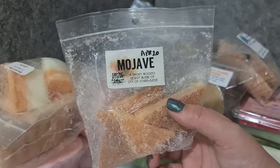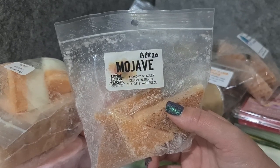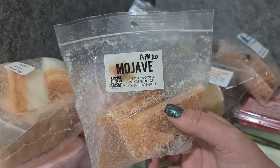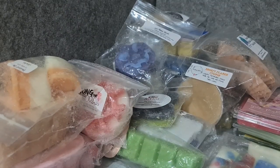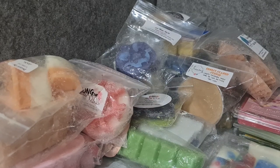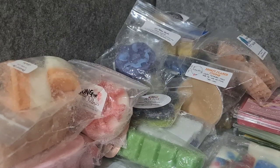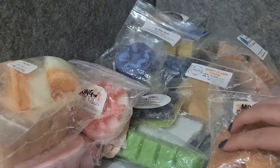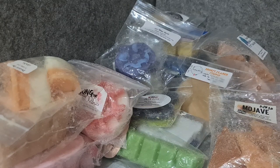Empire Alchemy Mojave — a smoky, woodsy desert blend of City of Stars and Sway. I like this a lot better than City of Stars on its own. City of Stars was really nice — like amber, marshmallow, and something — but it wasn't strong enough. This one you get those tones but it throws much better, and the smokiness gives a really nice character to it.